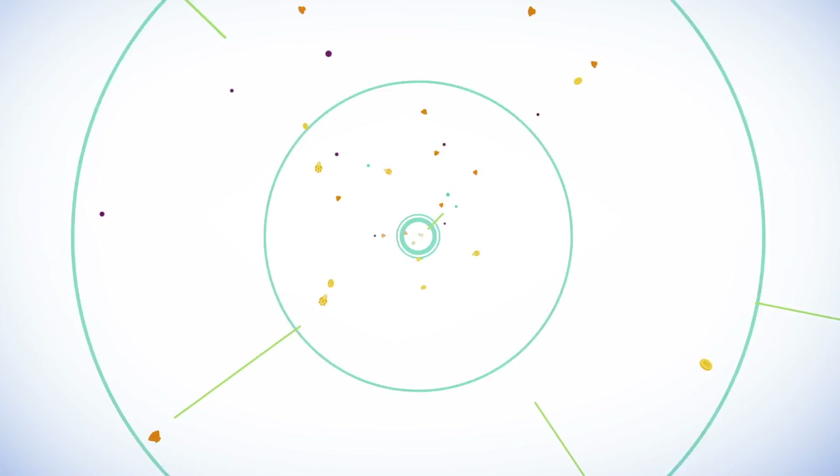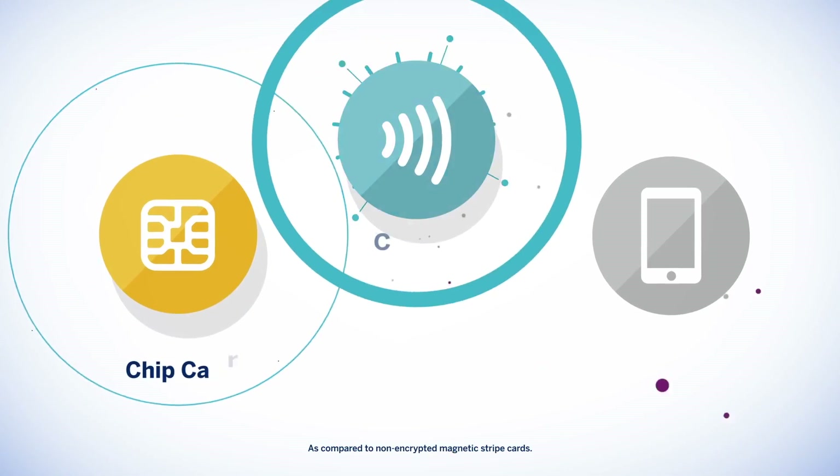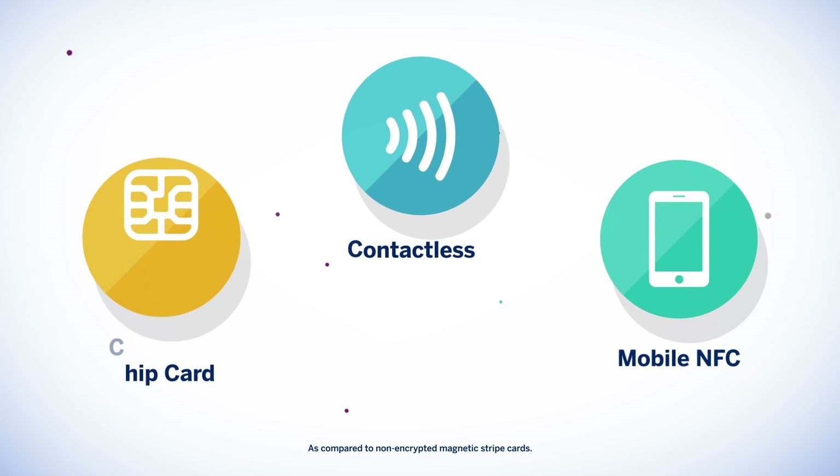American Express has been a payment solutions leader for generations. As technology evolves, American Express is developing new and innovative ways to pay that are safer, faster and more convenient.